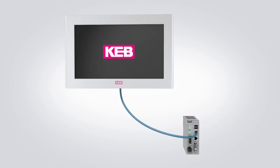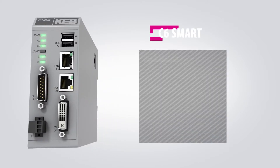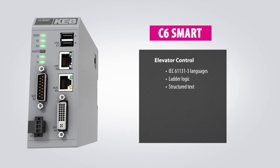The C6 Smart is a powerful industrial embedded PC that handles the complete elevator control. The Smart programs in IEC 61131-3 languages, including ladder logic and structured text.